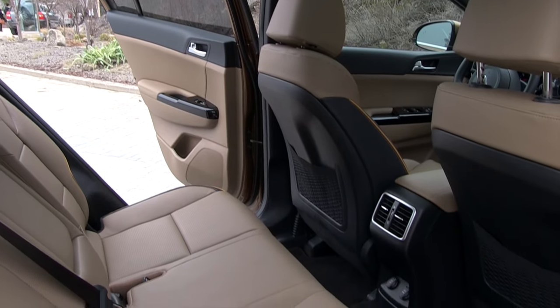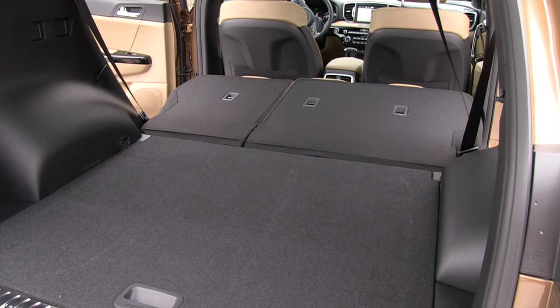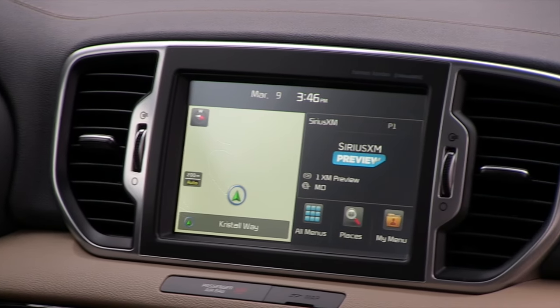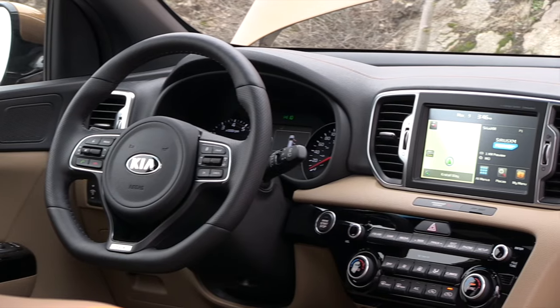The latest model has a roomier cabin and larger rear cargo opening, which can also be power operated. The base screen size is a 5-inch unit that also comes standard with a backup camera. There's an optional 7-inch screen and navigation is available.